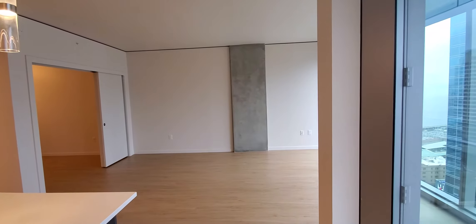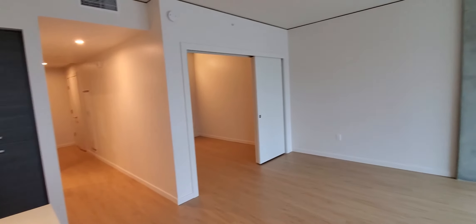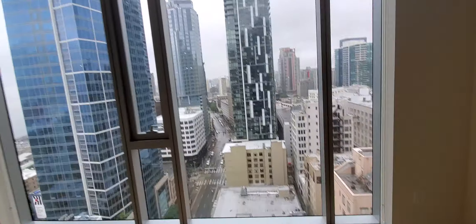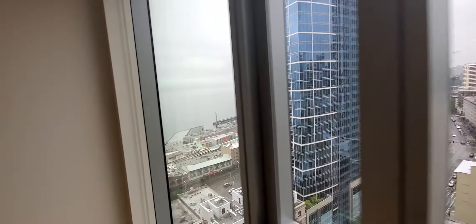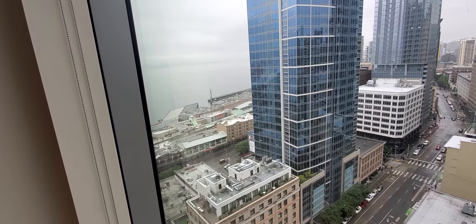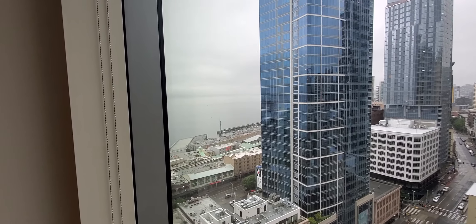Straight ahead is the living room area. This apartment is 865 square feet. From the living room you also get floor-to-ceiling windows with a spectacular view of downtown, a partial view of Puget Sound, and you can also see Pike's Market. It's gray today so you can't see the Olympic Mountain Range.